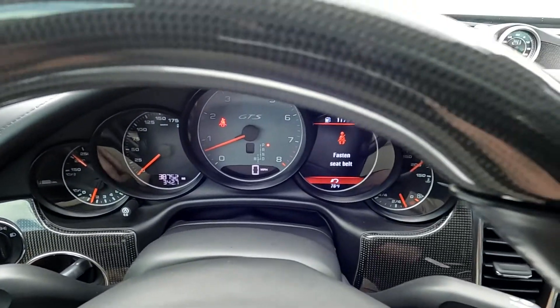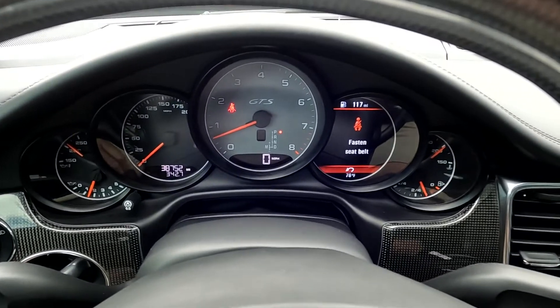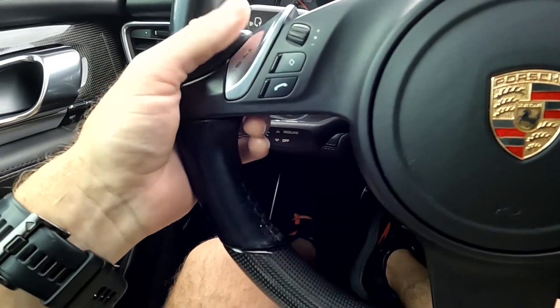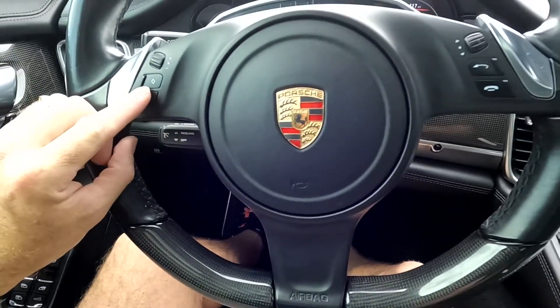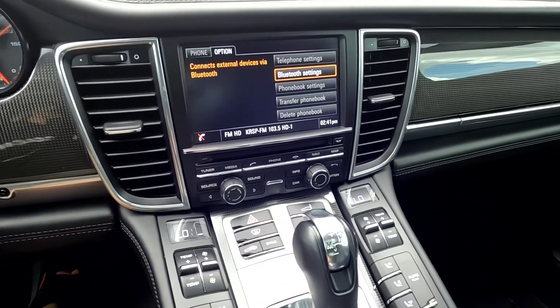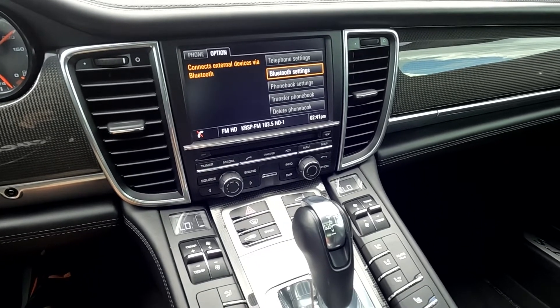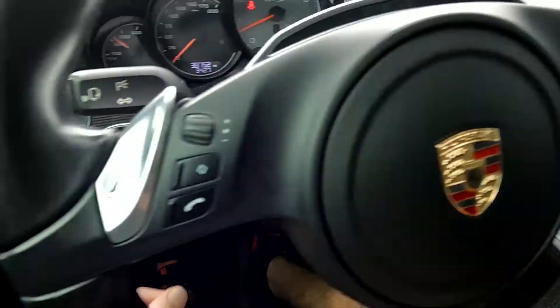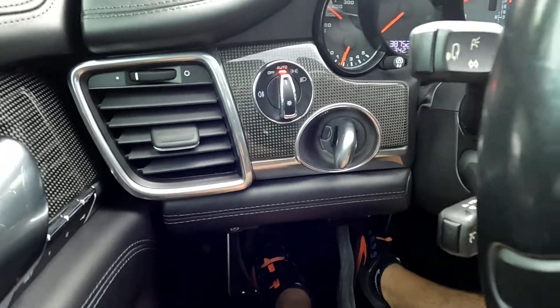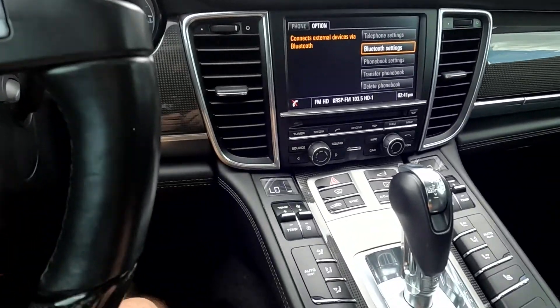As you look down here to the left, you'll see that's 38,752 miles on this vehicle. You've got your paddle shifters, your push-to-talk, and your stereo controls. The stereo sounded good so we'll go ahead and turn that down. You have your ignition right there and your lights.